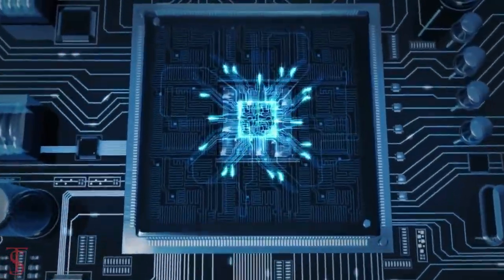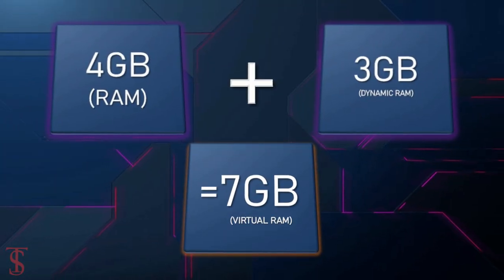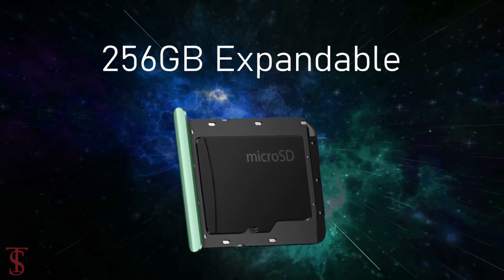In terms of storage, the smartphone packs 4GB of RAM that can be extended up to 3GB using internal storage, and it has 64GB or 128GB of onboard storage which is expandable up to 256GB via a microSD card slot.